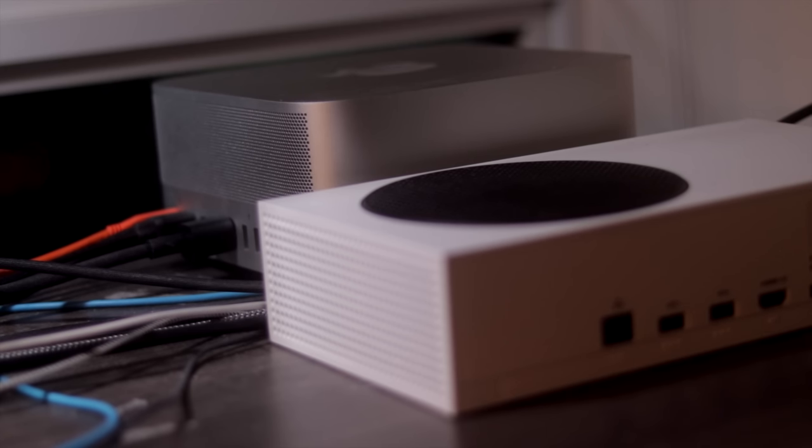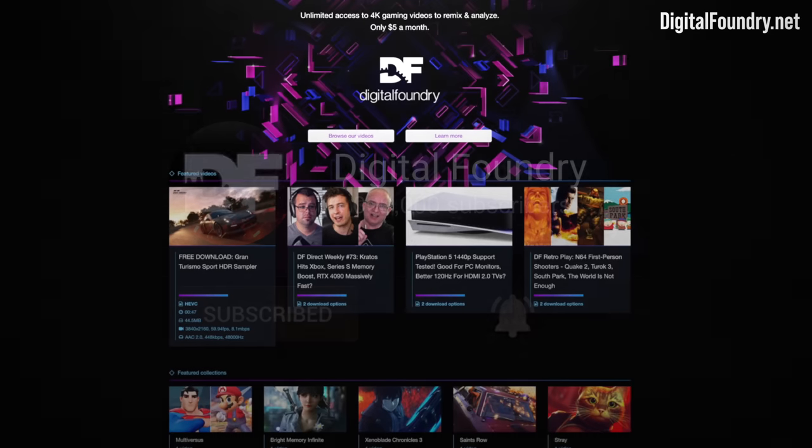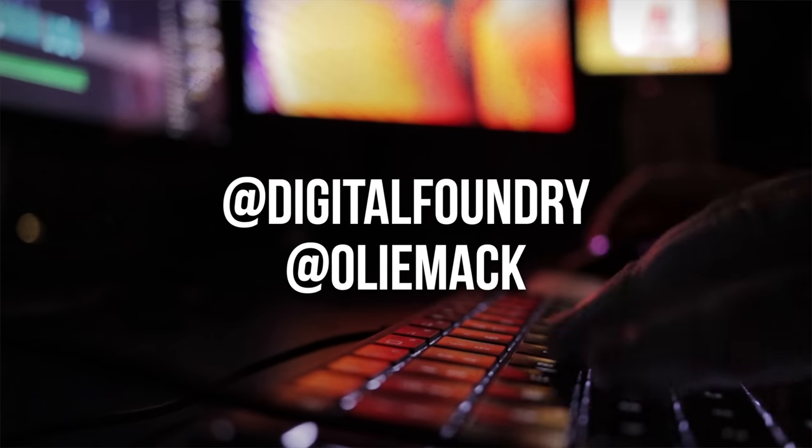If you enjoyed this video, please like, subscribe, and press the bell for YouTube notifications. Check out the Patreon at digitalfinder.net for exclusive and early access content. And to get in touch, just use Twitter. Thanks for watching.